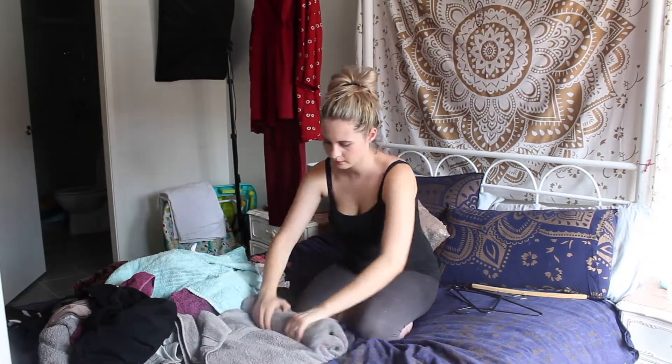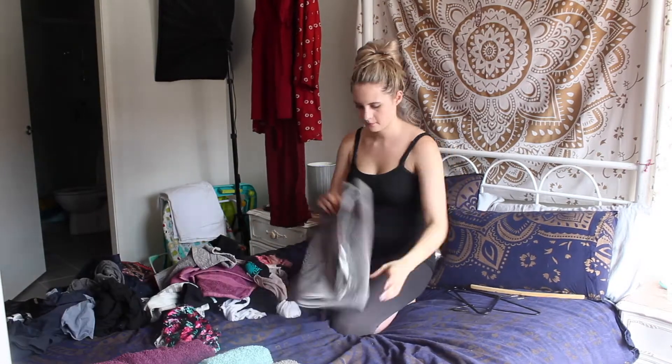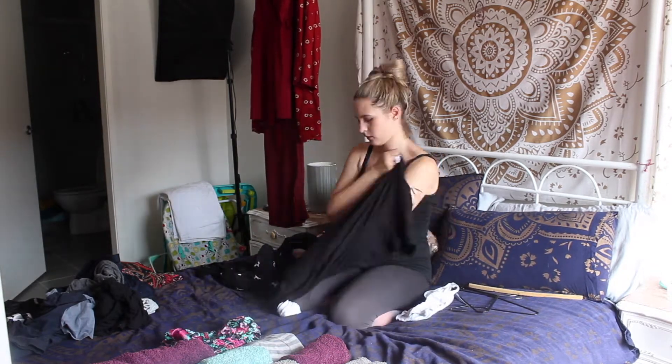First up is sorting out all the laundry. I like to roll our towels just because they fit into our cupboard better. And with our clothes, I like to use the KonMari method.